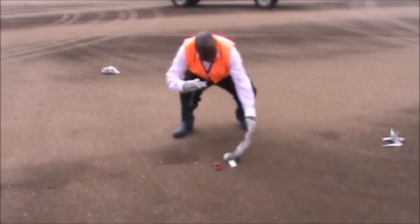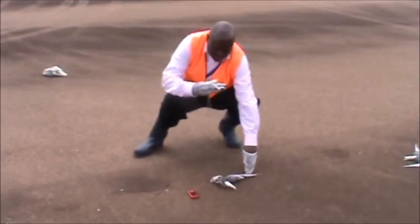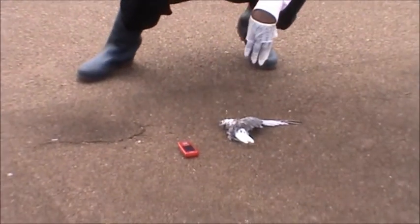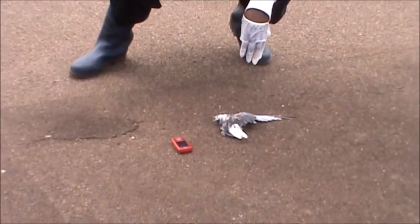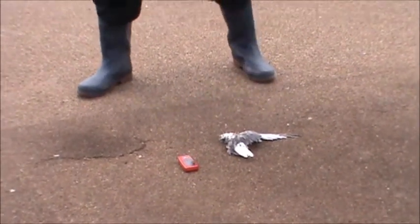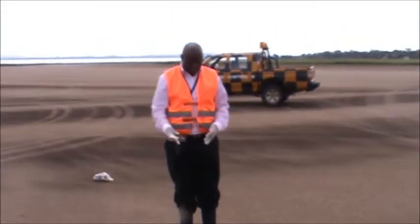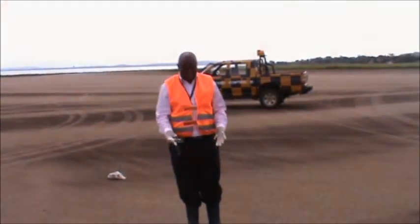I flip it over and take a second picture. I need to take an interest in the beak by taking a special picture of the beak so that I can be able to identify the bird for proper habitat management and bird scaring technique at this airport.